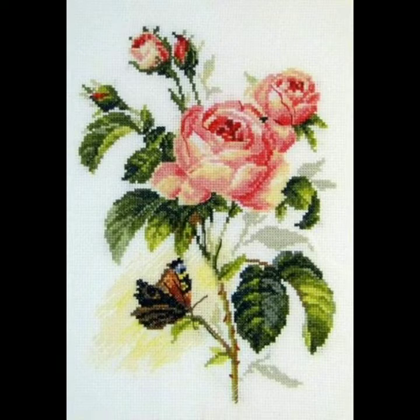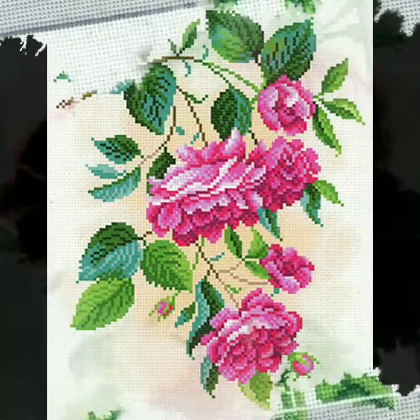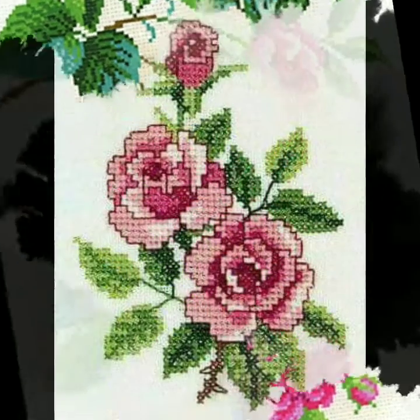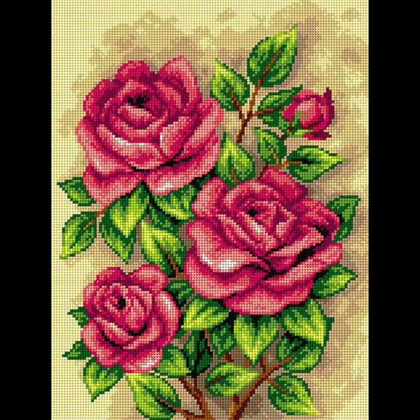I'm back again with another very awesome, beautiful, and amazing collection of new cross-stitch designs. I chose these for girls and women — some of the most beautiful new cross-stitch designs, with very new colors and new designs, just awesome.